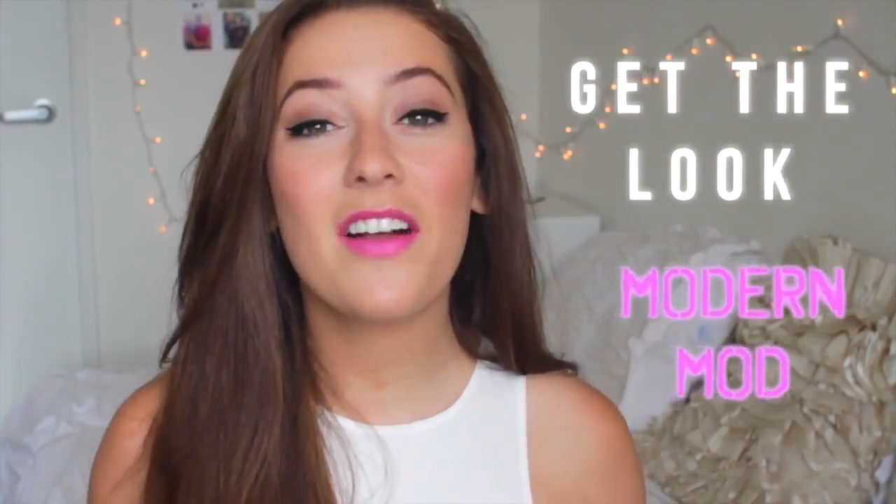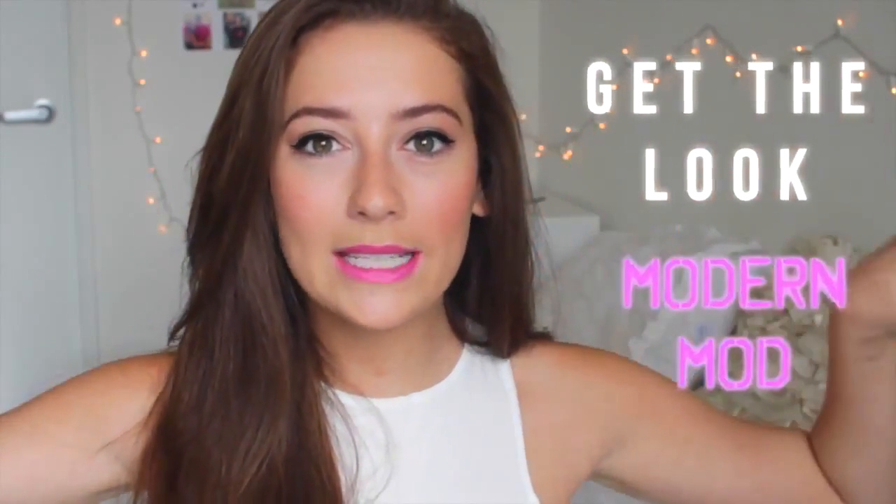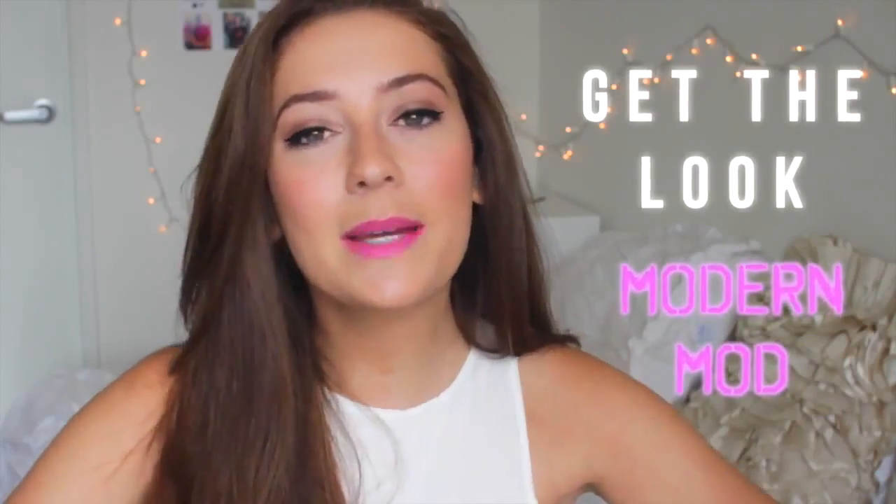This video is also my fourth video in my 'Get the Look' series with Maybelline New York. I do a video with Maybelline every single month inspired by whatever trend they announce, and this month is modern mod. My take on that is big lashes, winged liner, and pink pouty lips with a nice flush cheek. Be sure to check out Maybelline's The City — linked below — to see everyone's looks recreating the trend.